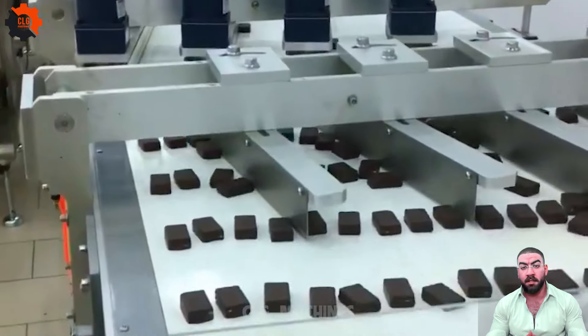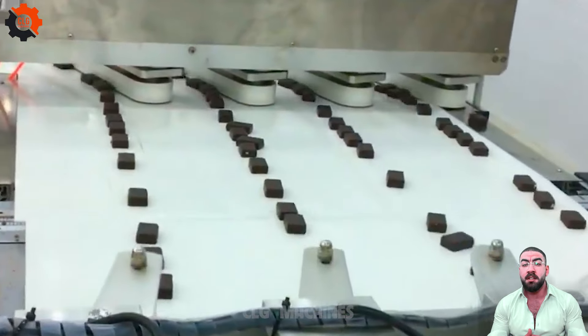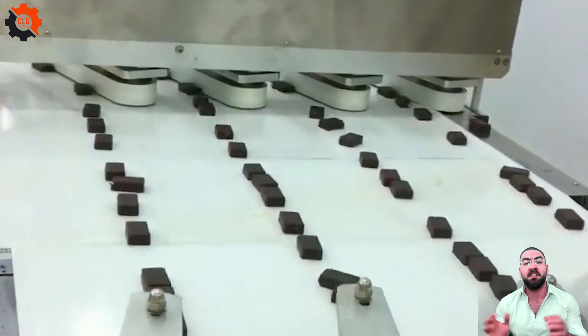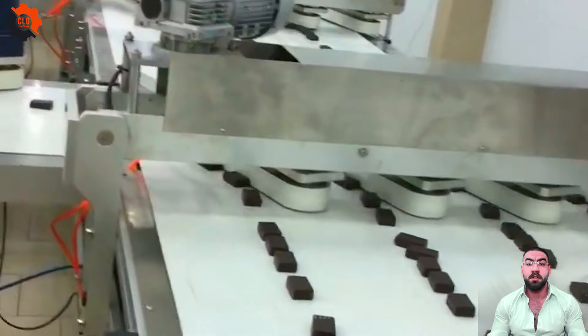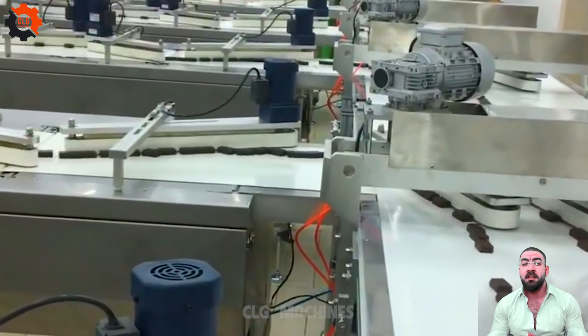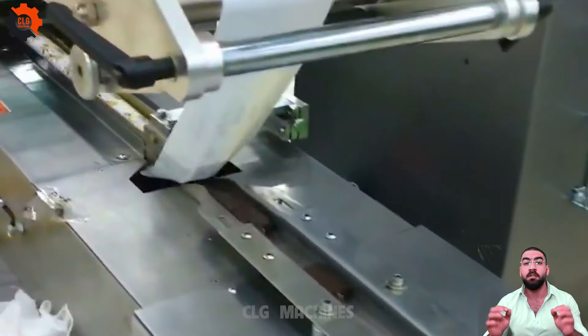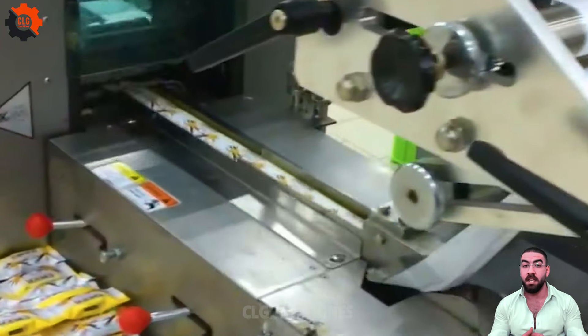Ready to kick packaging problems to the curb faster than a cowboy at a rodeo? Introducing our high-speed flow wrapper, the chocolate whisperer — the automatic packaging machine that's smoother than a jazz sax solo, and the flow pack machine that'll have you grinning wider than a possum in a peanut patch. Say goodbye to packaging headaches and hello to sweet, hassle-free solutions.